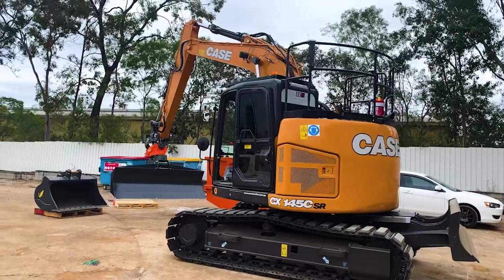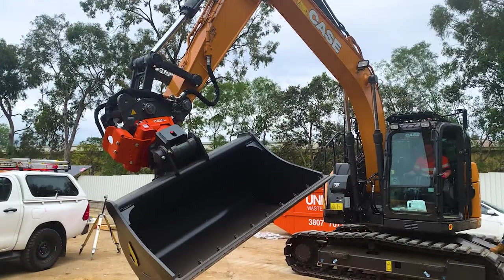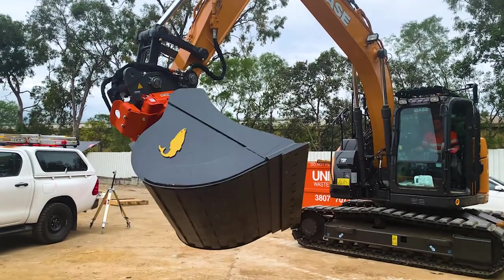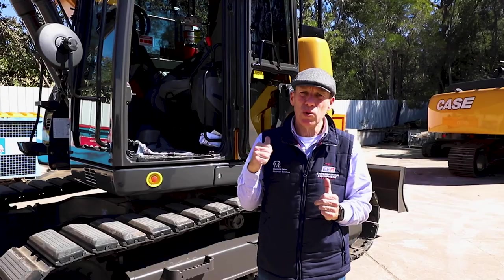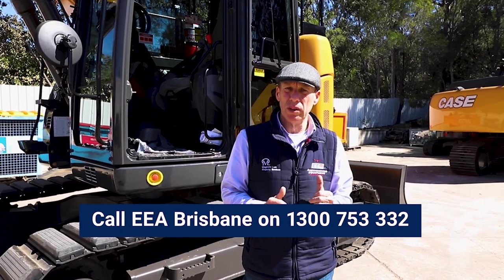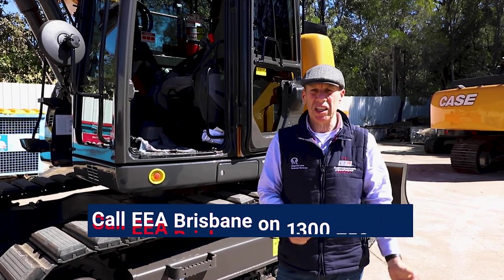If you purchase a machine from EEA, Earth Moving Equipment Australia, you'll experience the difference in dealing with a caring family business that will do whatever it takes to ensure that this brute of a machine will do exactly what we say it will. So come in and experience the difference. I'm in Carle Park, Brisbane. I'll be delighted to see you.